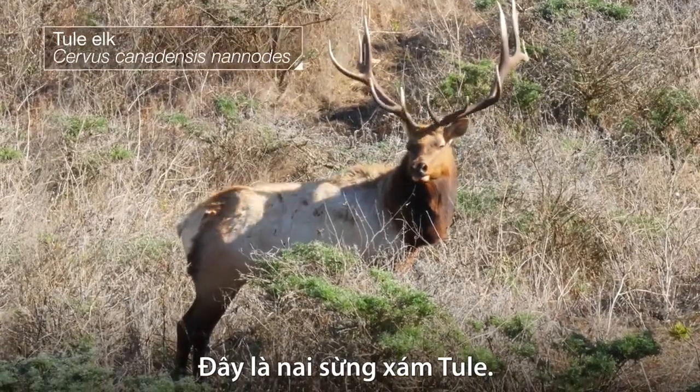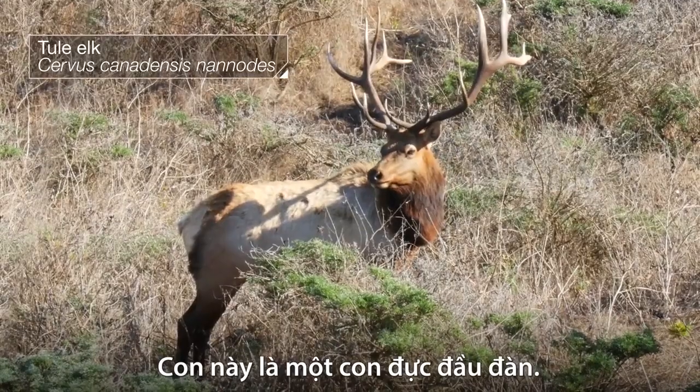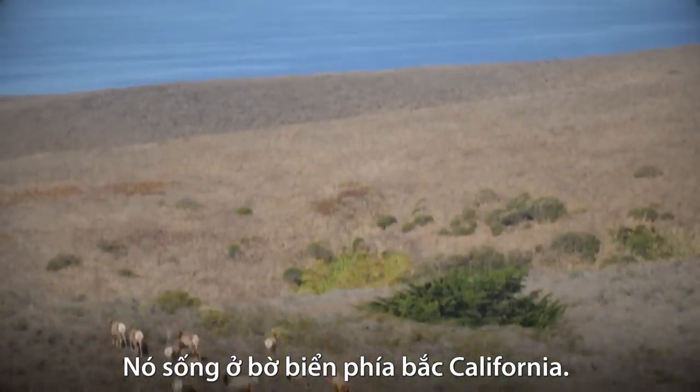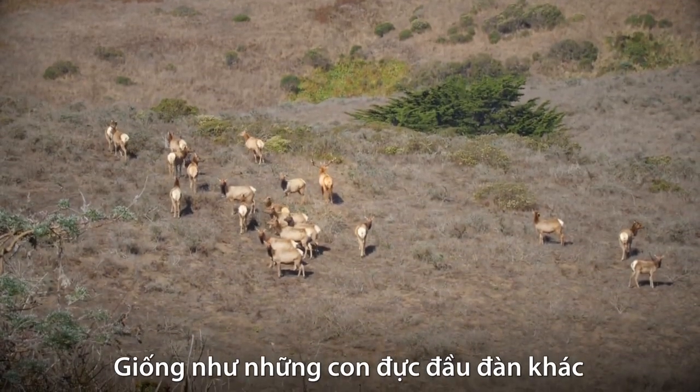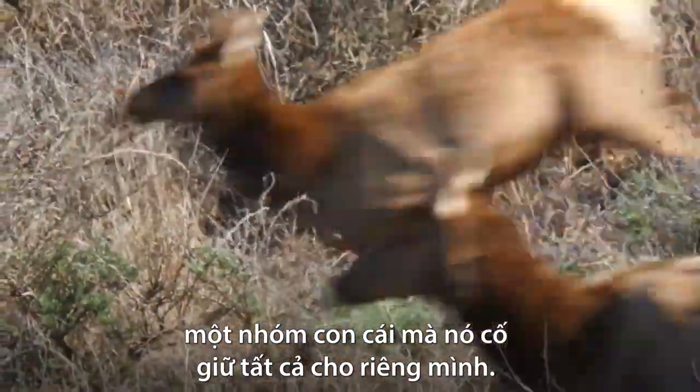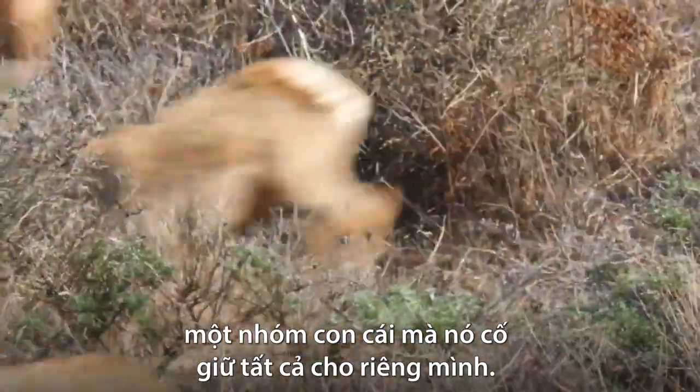What we've got here is a Tule elk. This one is an alpha bull. He lives on the Northern California coast. And like other alphas, he's got a harem — a group of females, known as cows, that he's trying to keep all to himself.